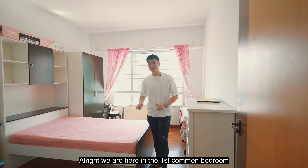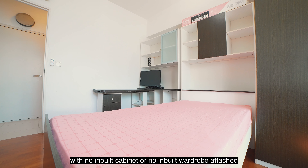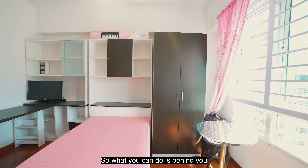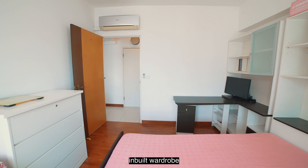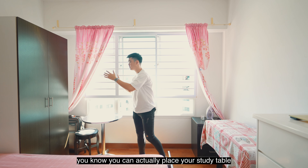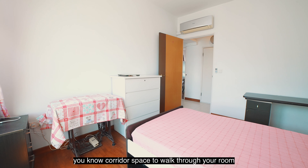We are here in the first common bedroom, which is really very spacious. With no in-built wardrobe attached currently, you can see the whole area is really very large. Behind you would be an ideal place to fit in your in-built wardrobe, and you can place your bed over here as well. Nearer to the window, you can place your study table or dressing table if needed. And on this side, you still have ample corridor space to walk through the room.